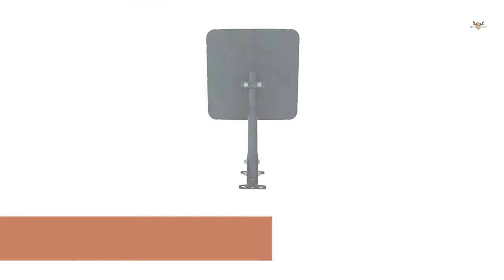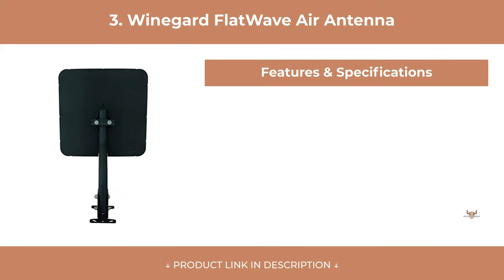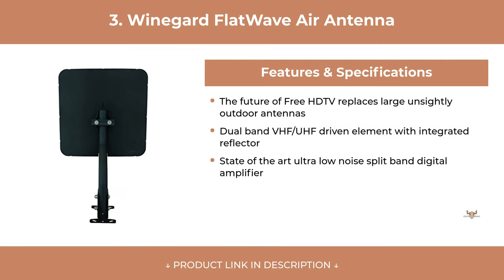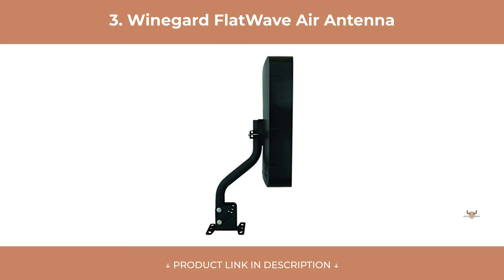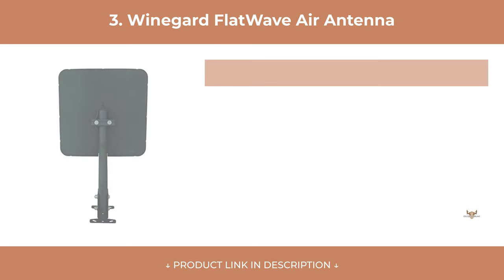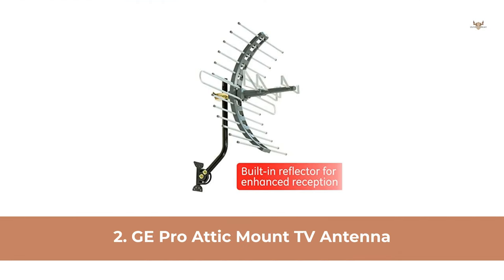At Number 3: WineGuard FlatWave Air Antenna. At Number 2: GE Pro Attic Mount TV Antenna.